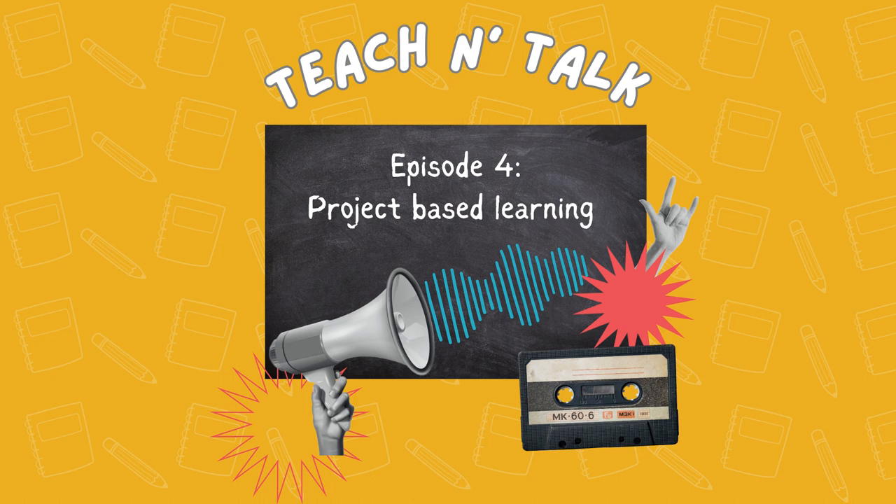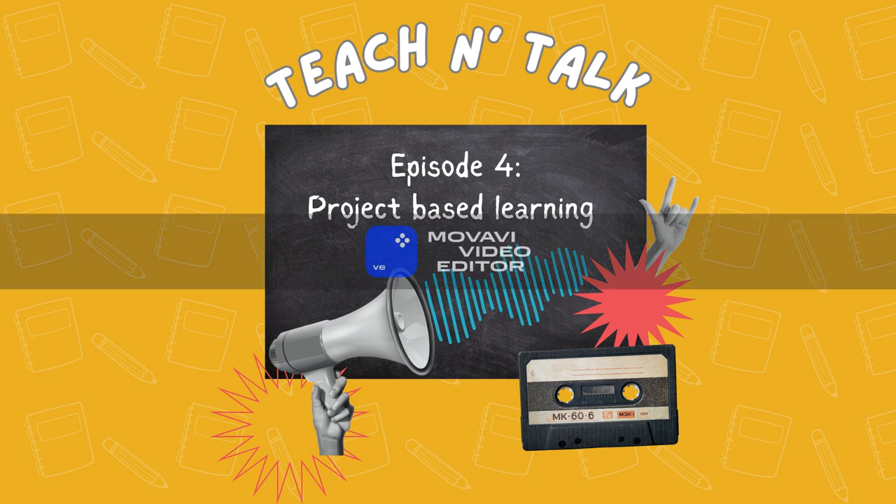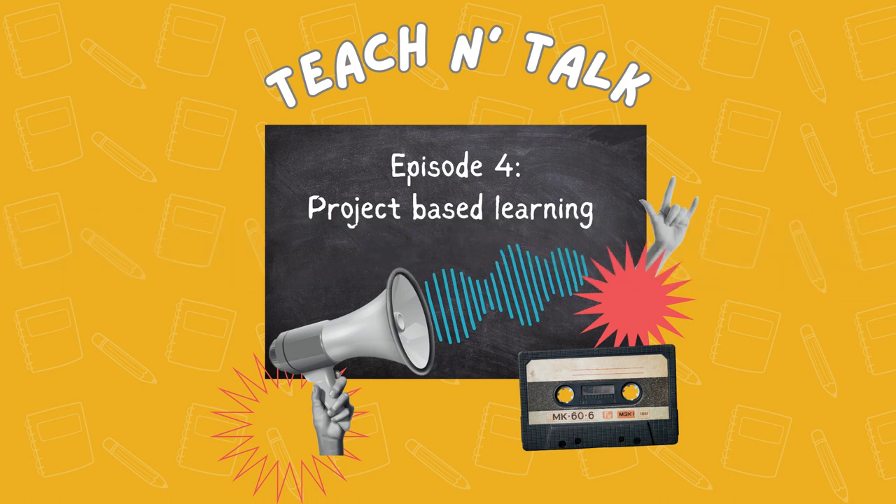Sure. I can give the example of a storytelling project. Students will be tasked with creating an ebook in the target language and filling it with text, images, and narration. This project encourages creativity and language use. That sounds like a fun and engaging way to learn a new language.